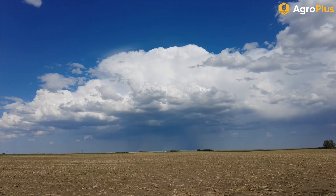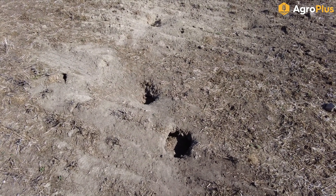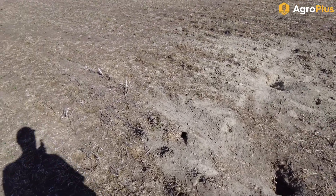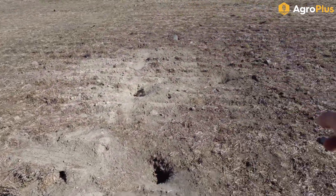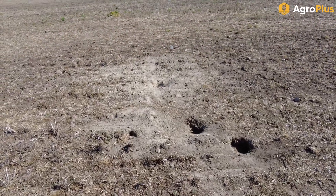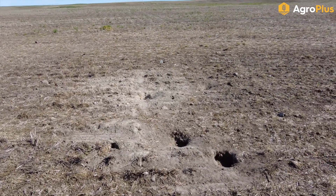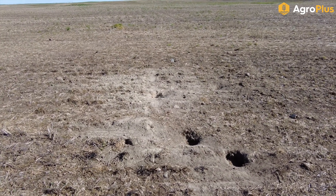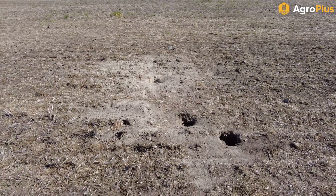Here we have some gopher damage going on in a canola field — this little guy is busy eating away. The canola is still pretty small, but we basically have a ring of about 12 to 15 feet around this set of holes where there's almost no canola left already. As these gopher pups get bigger and more adventurous and move farther from the den, that is going to expand into quite a patch, even just from this one single den.